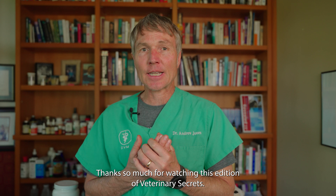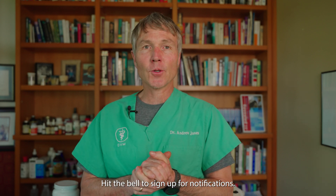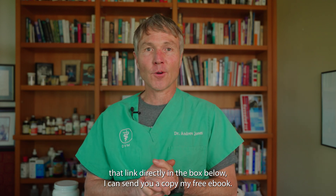Thanks so much for watching this edition of Veterinary Secrets. Click up there to subscribe, hit the bell to sign up for notifications, and when you click that link directly in the box below, I can send you a copy of my free book.